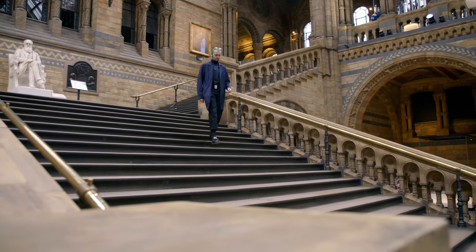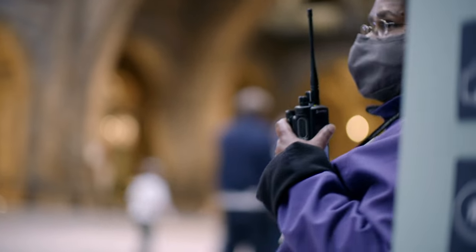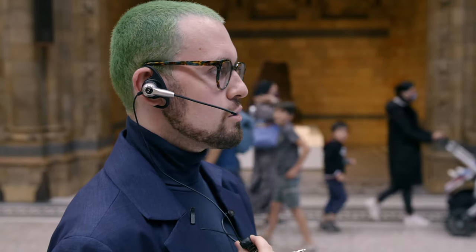It's been a busy day for duty manager Jack Evans and his team, who are just getting ready to close up. "Attention all front of house radio holders — this is the duty manager. The museum is now closed to the public. Please can you start clearing the galleries wherever you are?"